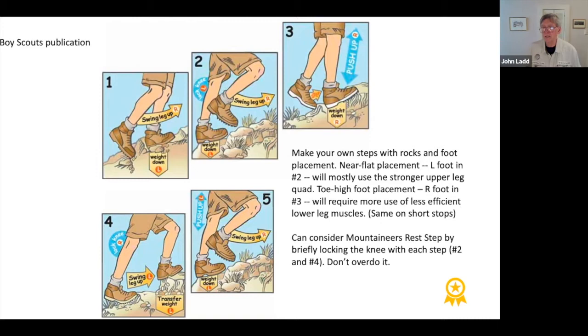The other thing you can do is the Mountaineer's rest step — the first thing a training class in Yosemite National Park in 1969 or 1970 taught me. It means you lock your knee at the end of every step and give yourself a little bit of muscle relaxation. It doesn't take long. Don't overdo it — if you try to do it all the time, it's not necessarily good for your knees.